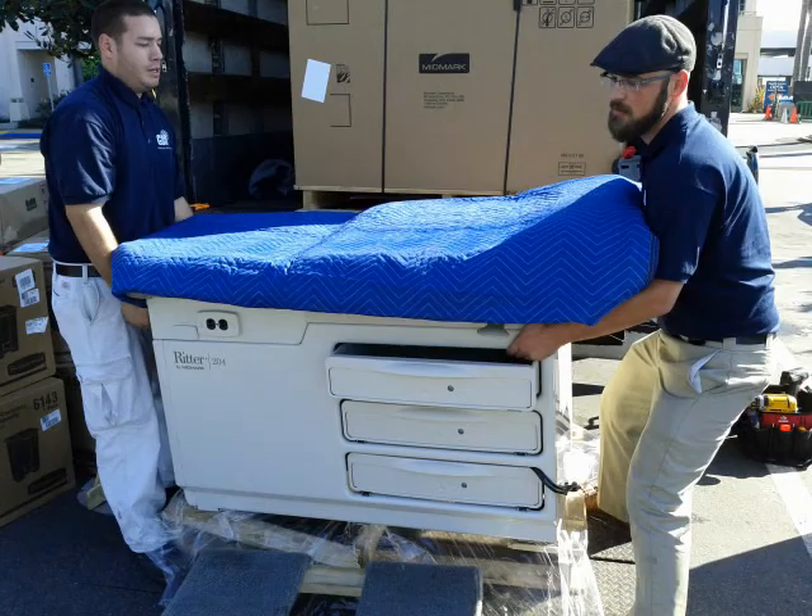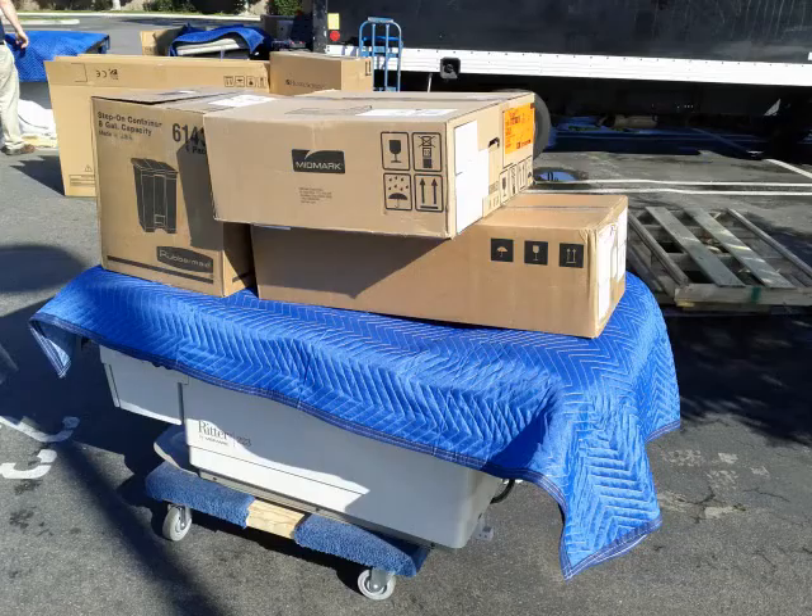Everything is treated with white gloves. We really take pride in the presentation of the product. As you see, we have two installers on every install, and both of them treat the products professionally and cleanly.